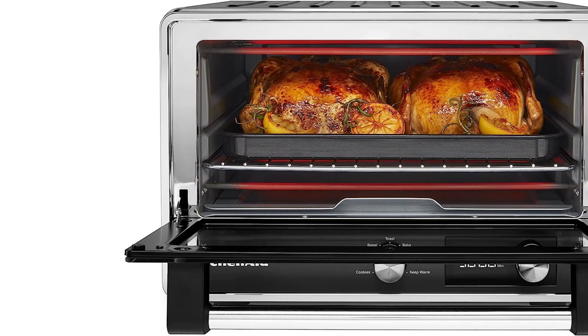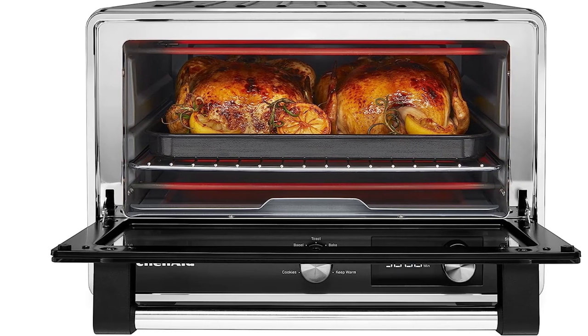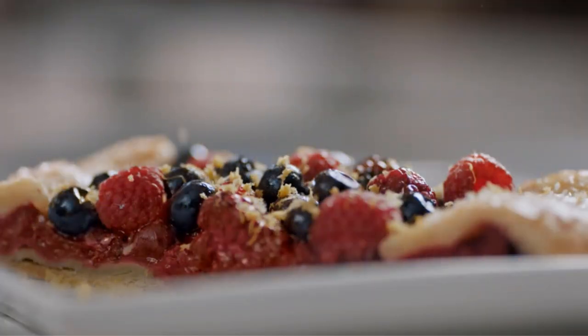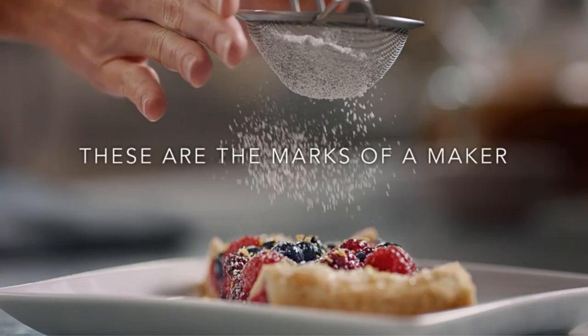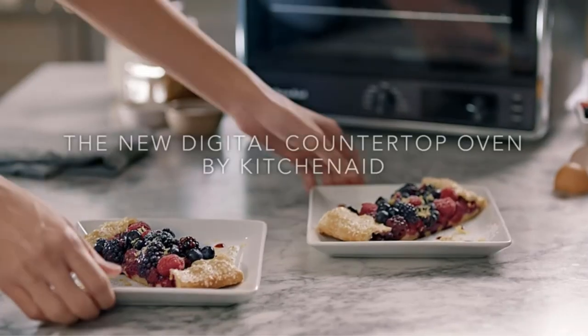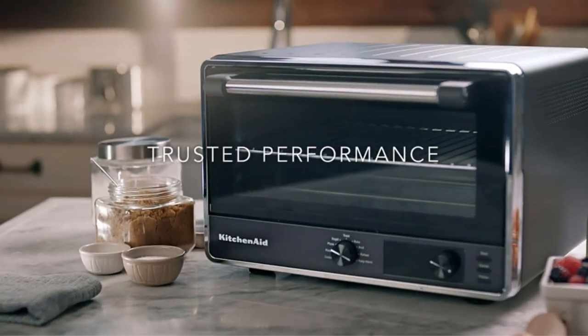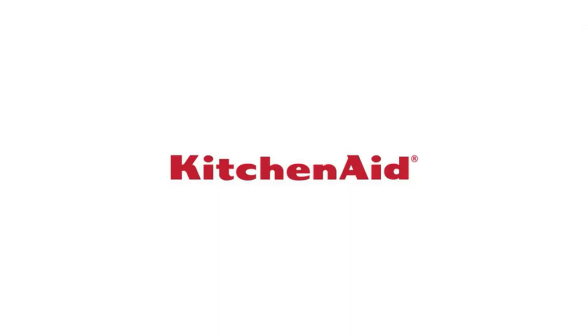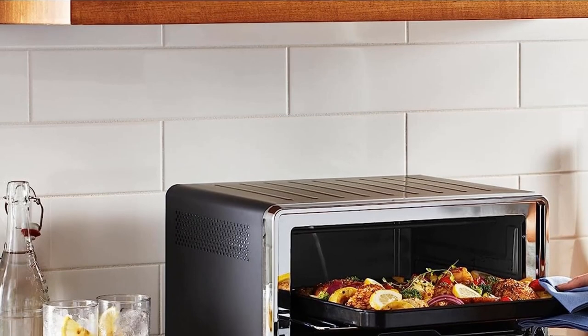Simple and easy to use, KitchenAid's digital countertop toaster oven features one easy-to-read dial and a large LCD timer. The accompanying instruction booklet explores each of the oven's functions and offers insights into the use of each setting. Cooks will also find a section in the booklet for general suggestions when it comes to selecting the correct bakeware.